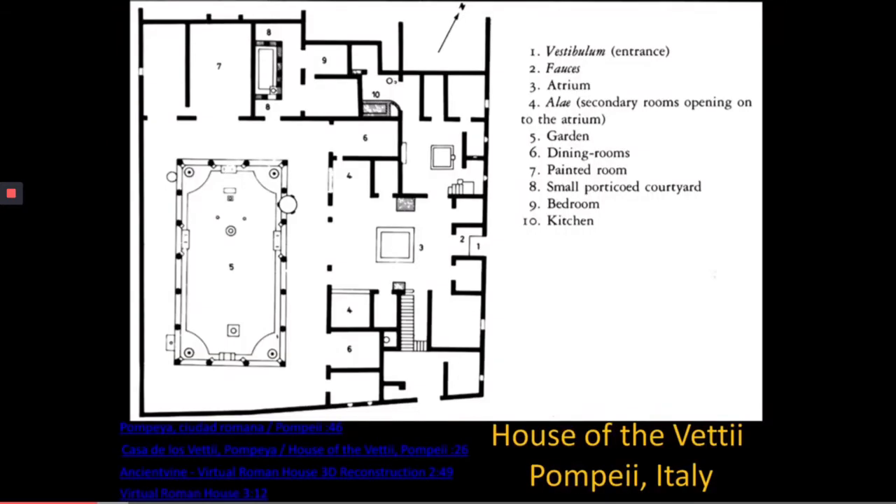The Vettii were two wealthy brothers, and the kind of house they lived in was typical of the houses owned by the wealthy in Pompeii. These houses took up an entire city block, in the range of about 12,000 square feet, which is very, very large.